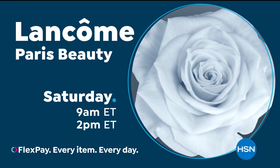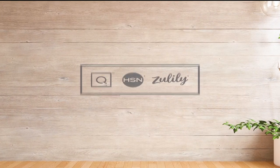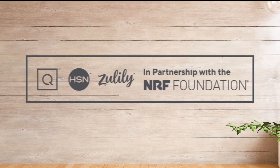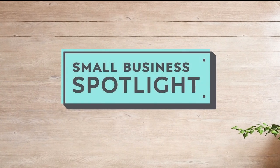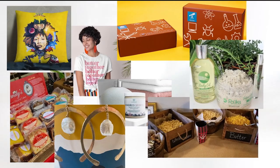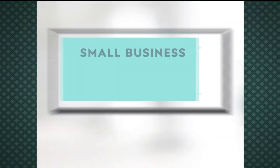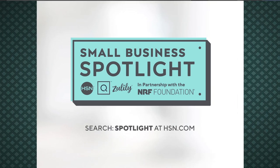On HSN. At HSN and QVC, we stand with Black-owned businesses. In partnership with the NRF Foundation, we are shining a light on Black-owned small businesses with our small business spotlight. Hear their unique stories of inspiration and innovation and discover exciting products you'll love to shop. To learn more about these Black-owned businesses, visit hsn.com and qvc.com.